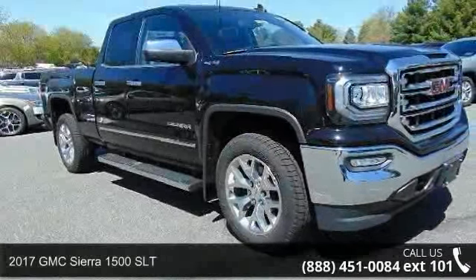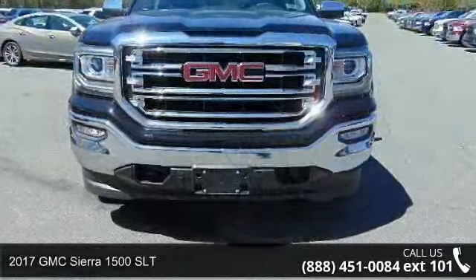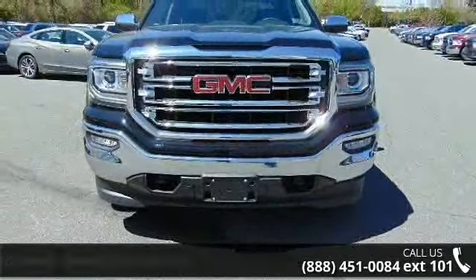Step into the 2017 GMC Sierra 1500 SLT. If you are looking for a first-rate auto, this one could be yours today.